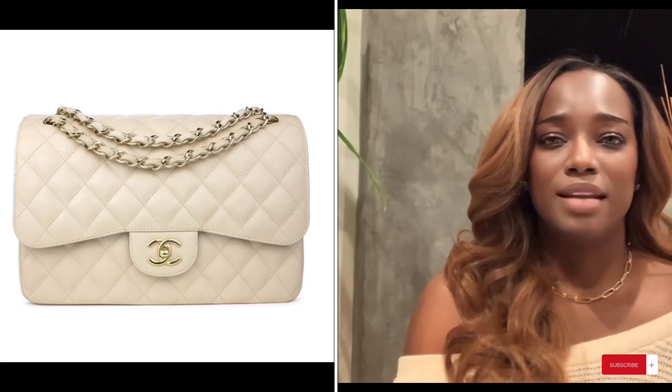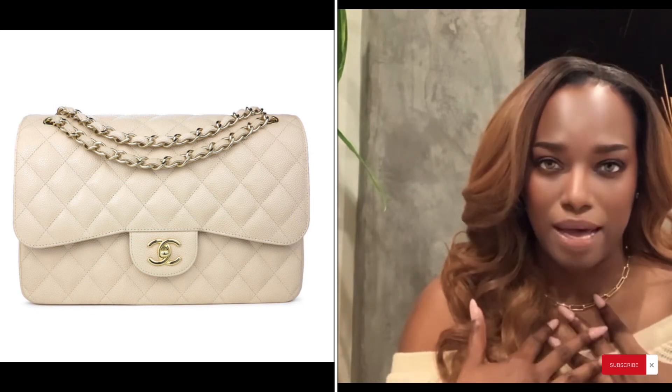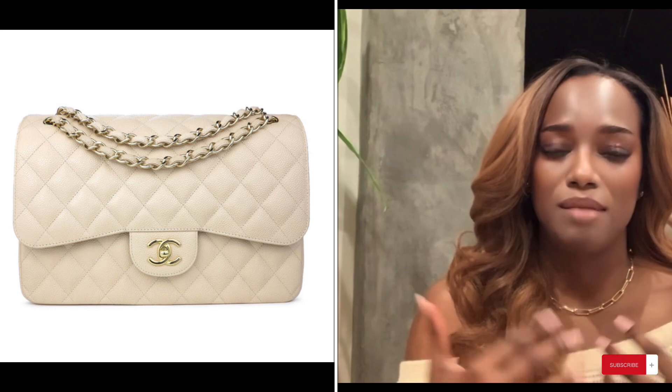The next purchase I don't regret is the Chanel classic flap — but it gets a little tricky. I went after the jumbo, and that's on me. It's too big for everyday use, and everyone knows Chanel, so you don't want it drawing the wrong attention in certain areas. In Beverly Hills it's fine, but elsewhere it gets loads of attention, sometimes not the best. It's a little too big for my taste, but I'm keeping it.